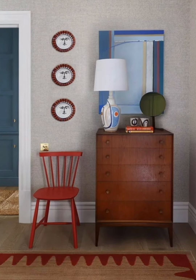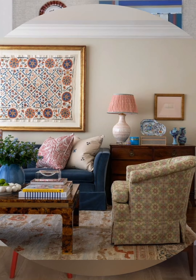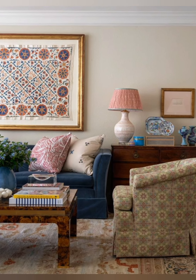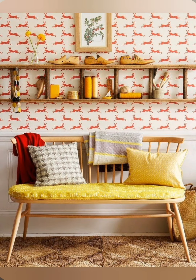Mix patterns thoughtfully. Play with a mix of patterns like florals, checks, and stripes. Stick to a limited color palette so the patterns feel cohesive rather than overwhelming.